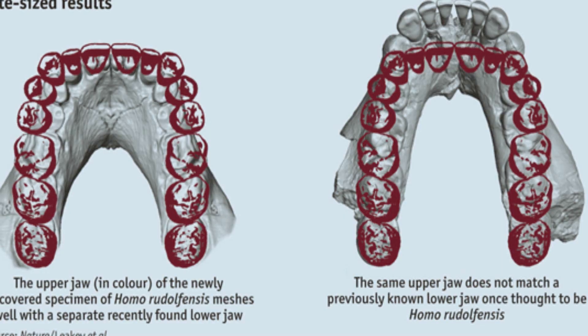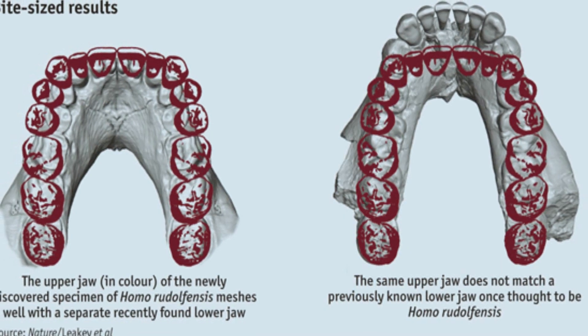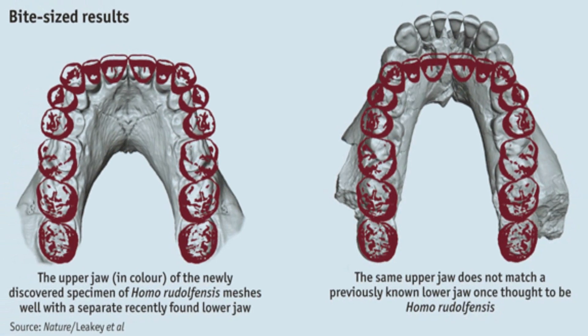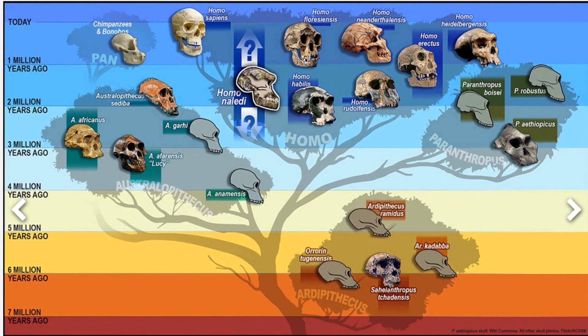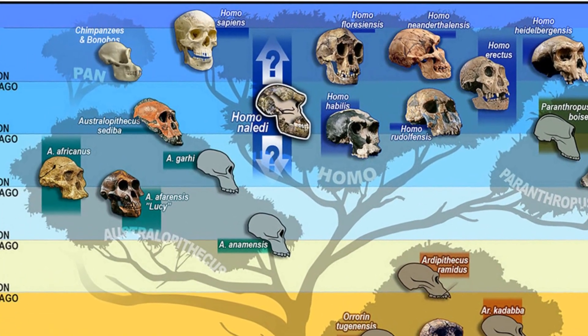In addition to a large brain, Homo rudolphensis has very large premolar and molar teeth similar to the australopiths, which has led some researchers to question its inclusion in the genus Homo.